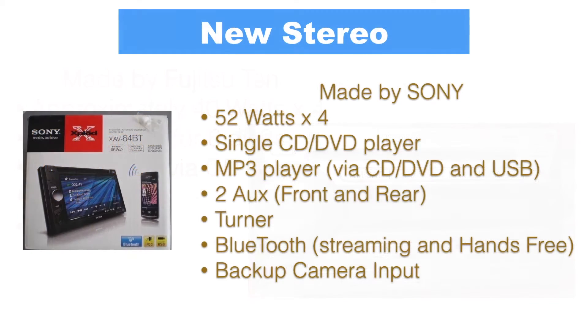The new Sony stereo is not the best seller, but it is a much welcome improvement. It has a 52W x4 amplifier, a single DVD/CD player, plays MP3s via USB and DVD with no SD slot. It has two auxiliary inputs — one in the front and one in the rear — a tuner, Bluetooth for music streaming and hands-free, and a backup camera input.